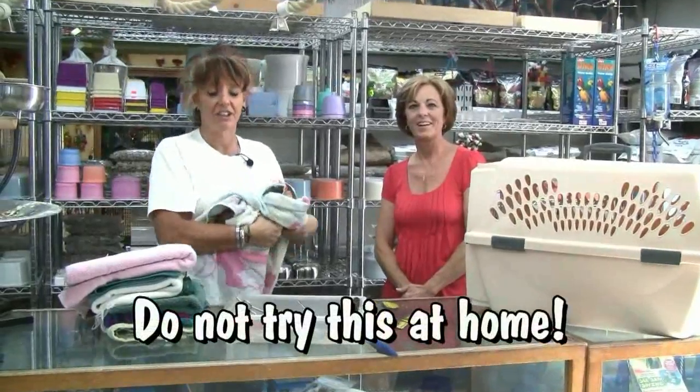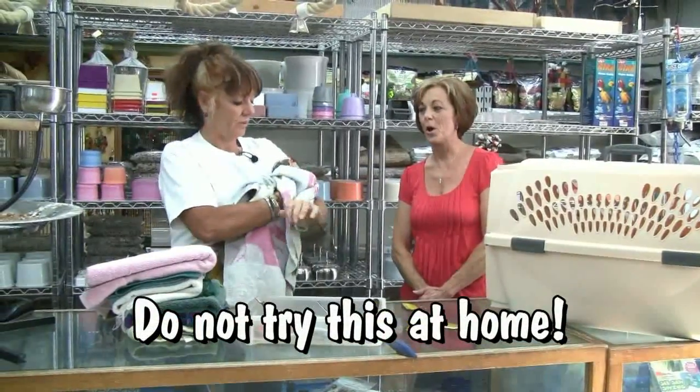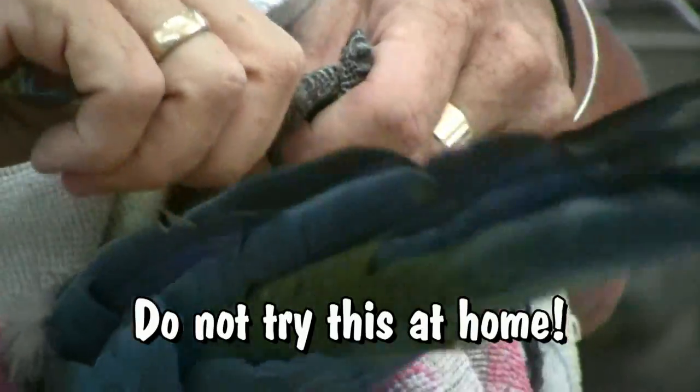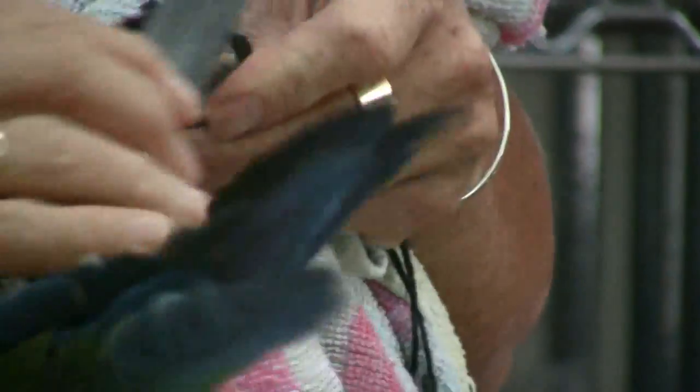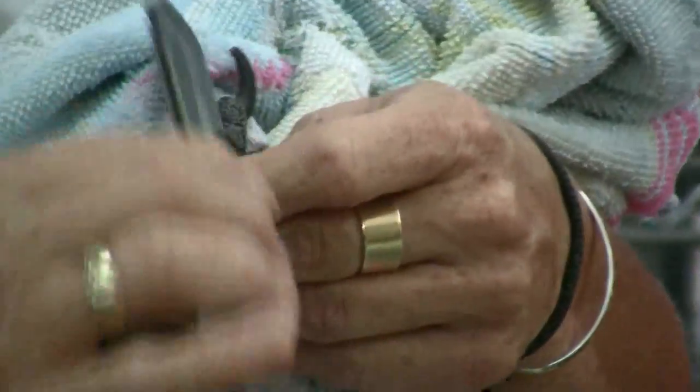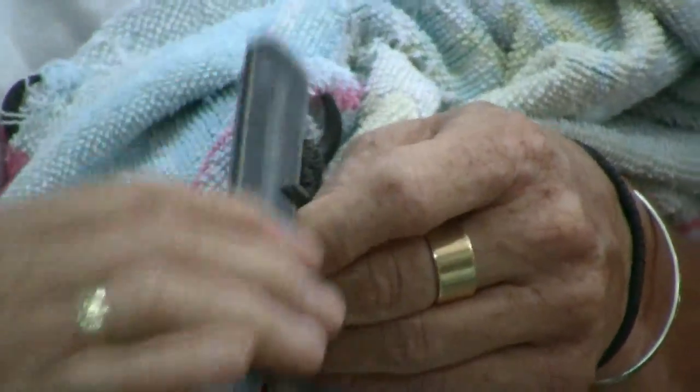This is something I do not suggest you do at home. I'm going to trim off the points of these nails and then go through and file that off so it's nice and smooth.